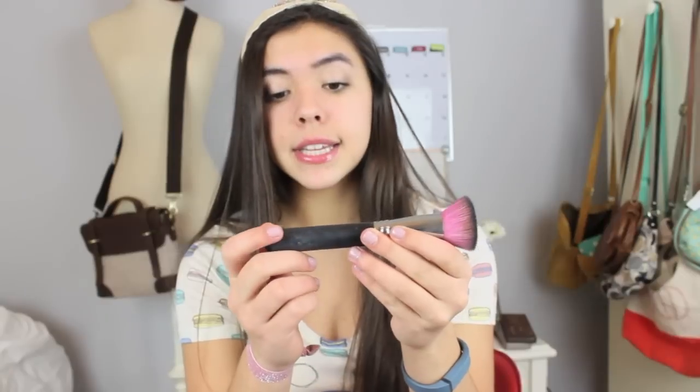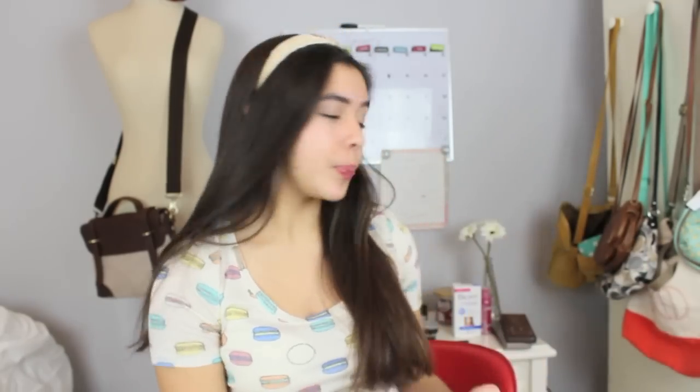Now I'm moving on to two applicators. First is this flat top stippling brush from Sedona Lace — it is the Sedona Lace Midnight Collection brush 928. As you can see, it's flat at the top and very dense, and it's just perfect for blending foundation and concealer. If you could get one brush for your face, I so recommend this one. And then of course the Beauty Blender, which I got this summer. I don't use it as much as the brush, but for when you want that really nice flawless face look, it is perfect.